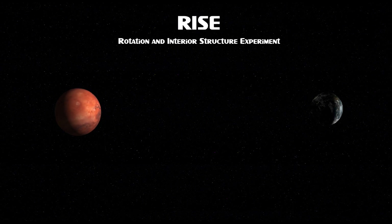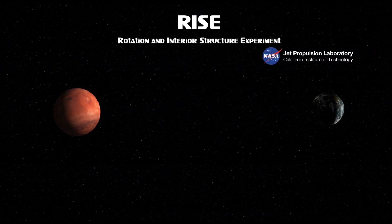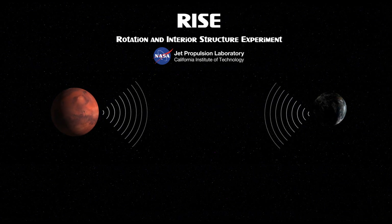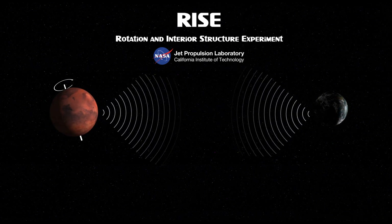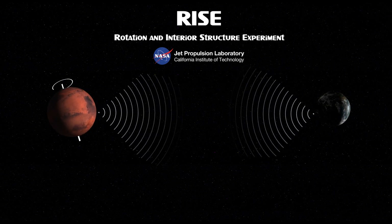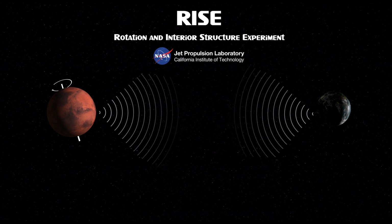InSight dispose également de l'instrument RISE, développé par le JPL, et qui mesure la géodésie de Mars. Il mesure, grâce à des transmissions radio avec la Terre, les oscillations de l'axe de rotation de la planète, et pourra ainsi aider à déterminer la composition de la structure interne, notamment celle de son noyau.